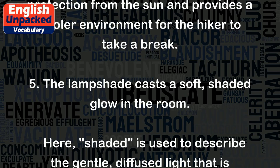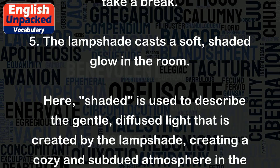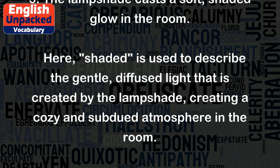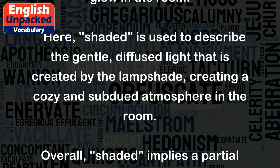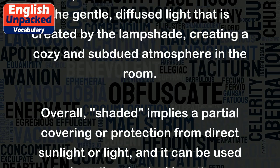Five: The lampshade casts a soft, shaded glow in the room. Here, 'shaded' is used to describe the gentle, diffused light that is created by the lampshade, creating a cozy and subdued atmosphere in the room.